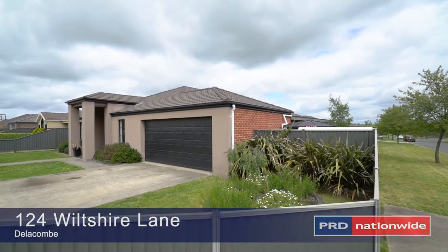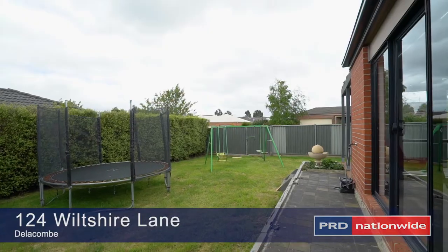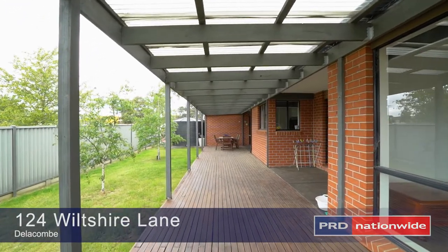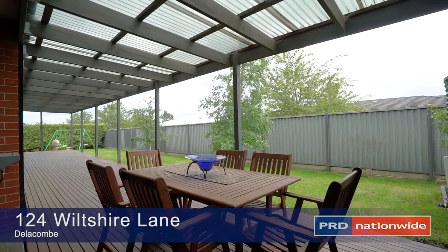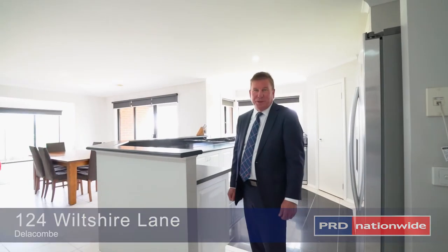Double garage with extra garage in the rear, private gardens and paved entertaining area complete this unique property. Inspection is highly recommended. Thank you for your time and I look forward to showing you this home soon.